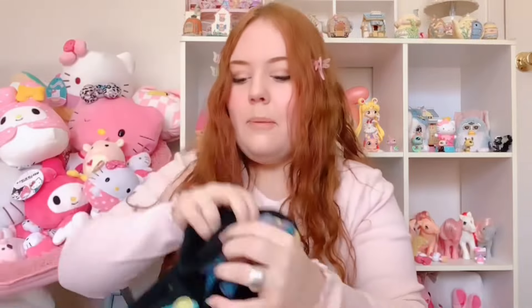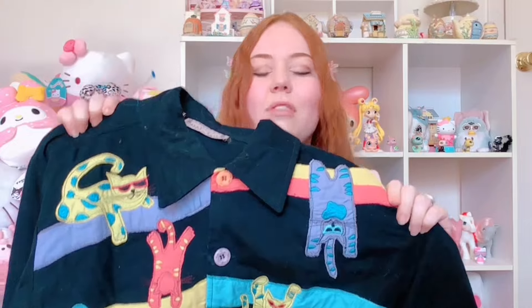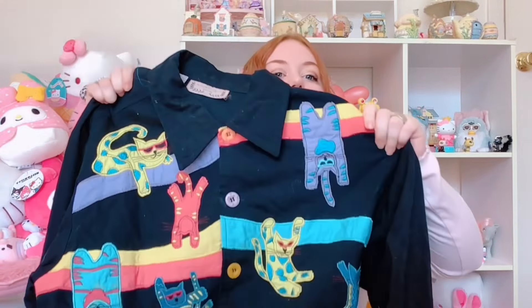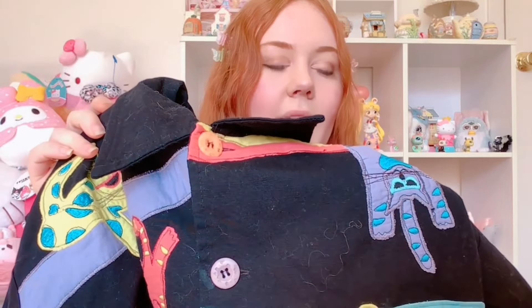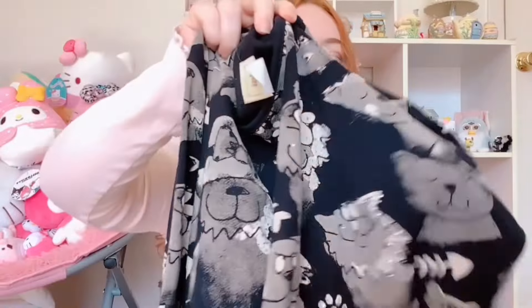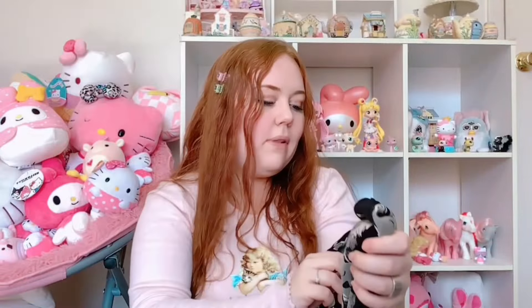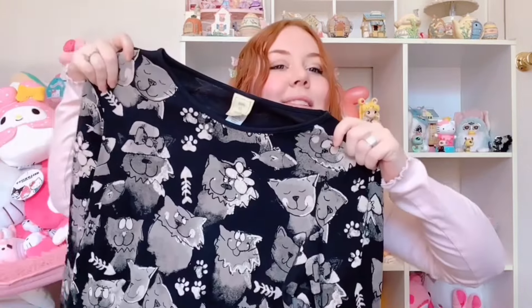Another funky piece that needs a good wash and lint rolling because it is very hairy — it's this funky cat print blouse where the cats have little sunglasses! The brand is Lifestyle, a petite large. Then we have the same motif: a kitty cat graphic tee with little rhinestone details by Jess and Jane, size medium. I love it — I wish I wore black but I just don't, so I'll put it on my shop.